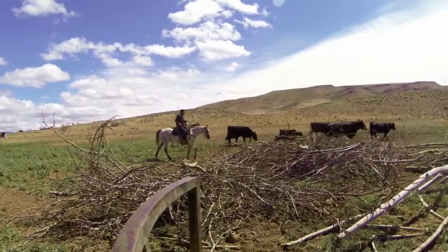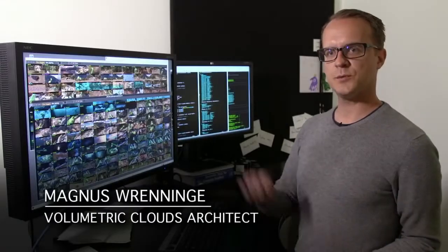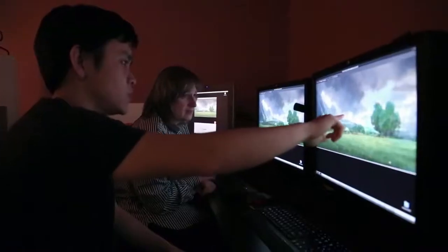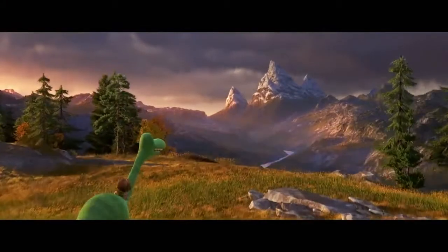We needed to think about how we were going to do clouds. In the past, the matte paint department used to paint clouds by hand. They would look beautiful, but we couldn't make them move very easily. A big part of The Good Dinosaur was to figure out a way to make sure that our clouds could move. We wanted to give nature a feeling that it's breathing, that it's alive. So we had the idea: let's try to do all 3D volumetric clouds.